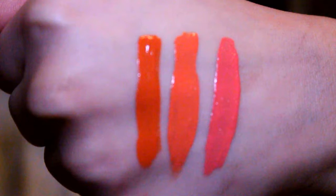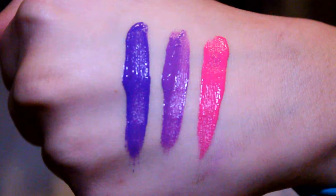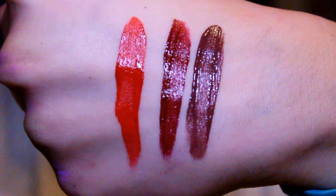Here we have the nude-ish colors: Sandstorm, Soft-Spoken, Brooklyn Thorn, and Downtown Beauty. The orangey colors are Orange County, Foiled Again, and Life's a Beach. For the pinkish light shades we have Tea and Cookies, Respect the Pink, and Sway. The purpley neon-ish colors are Amethyst, Rum the World, and Pink Lust. The reds are Kitten Heels, Cherry Skies, and Vintage.